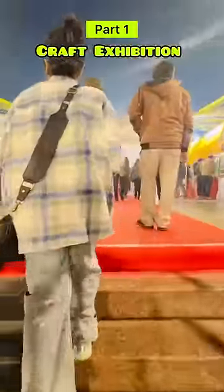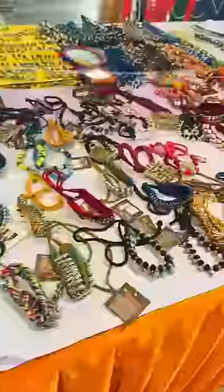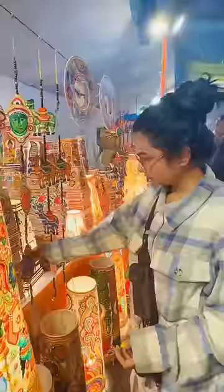Hey, let's go! Craft Exhibition! Here's everything handmade here, and I'm so excited to see different art pieces from all around India.